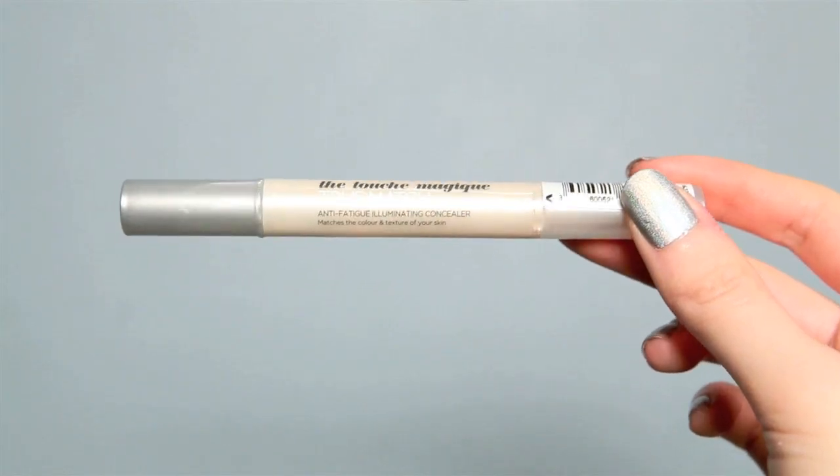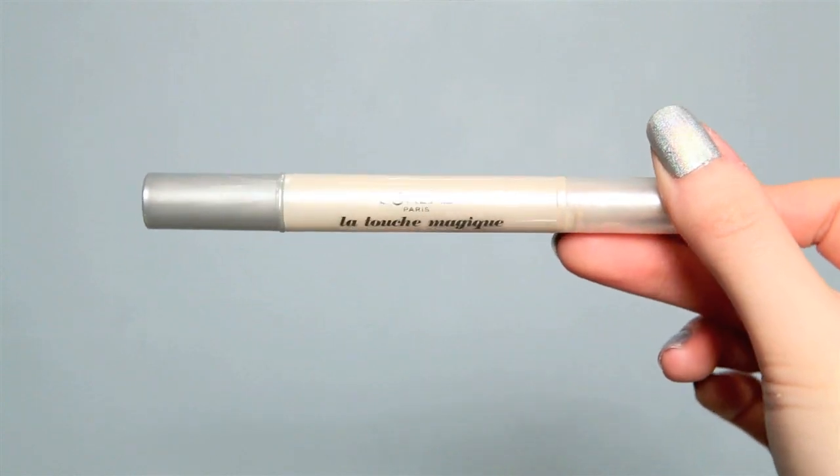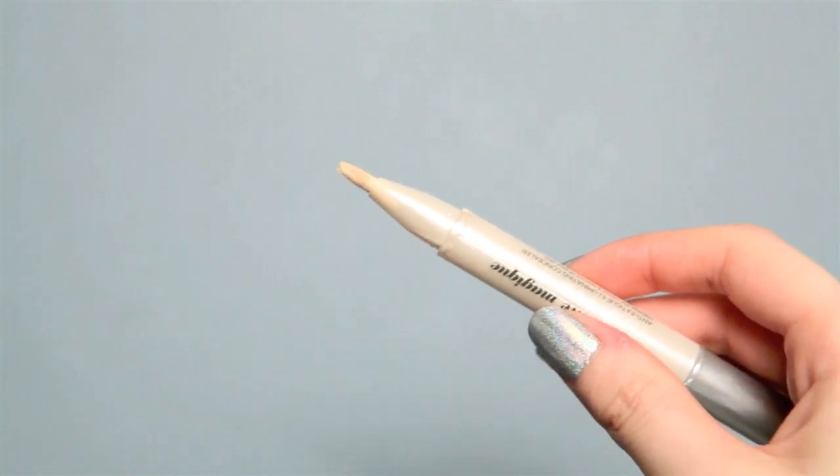This L'Oréal concealer is amazing. This is the Le Touche Magique Perfect Match Highlighting Concealer. I got this one back as a teenager — I think it was one of Girls Aloud who recommended using an illuminating concealer for dark circles. I found this one and I've been using it since I was around 16, so that's seven years. In that time the packaging has only actually changed once. Not sure if that was for the best because it feels like I don't get as much in there anymore and it doesn't last me as long as it used to.